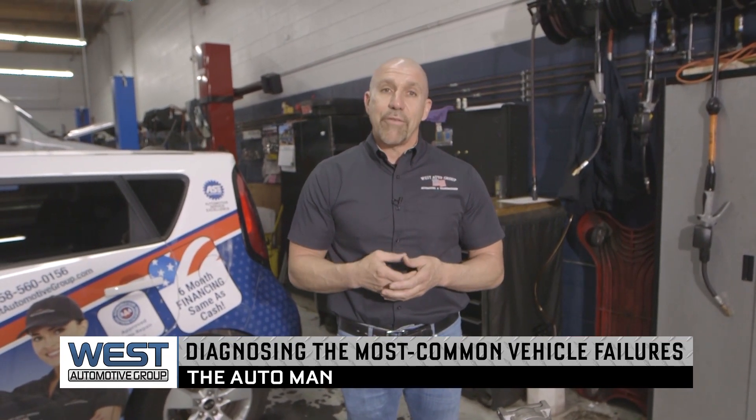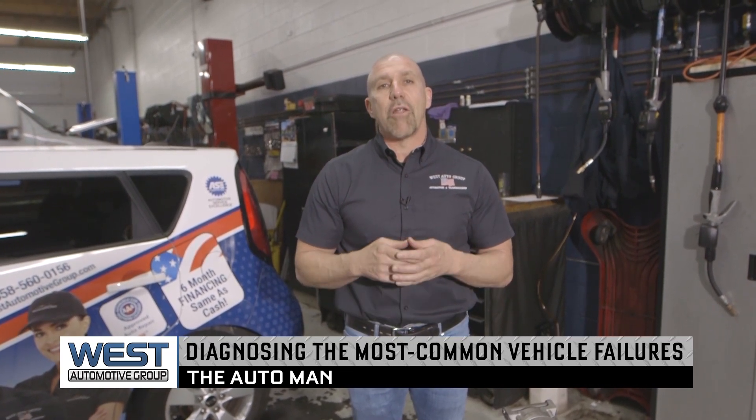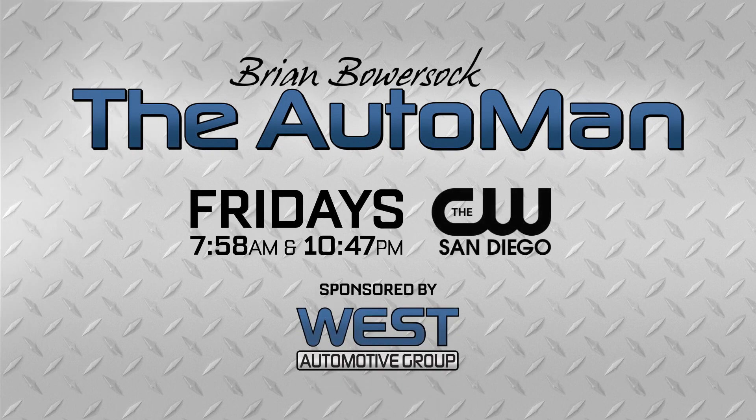When we are having a problem on a vehicle, we want to get it looked at properly and diagnosed properly. In the long run, it will save you money. I'm Brian Bowersak with the West Automotive Group. For the latest automotive news and helpful tips, watch for the Auto Man, Fridays on the CW San Diego, sponsored by the West Automotive Group.